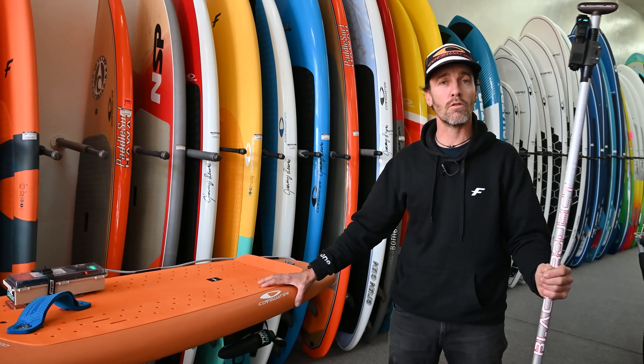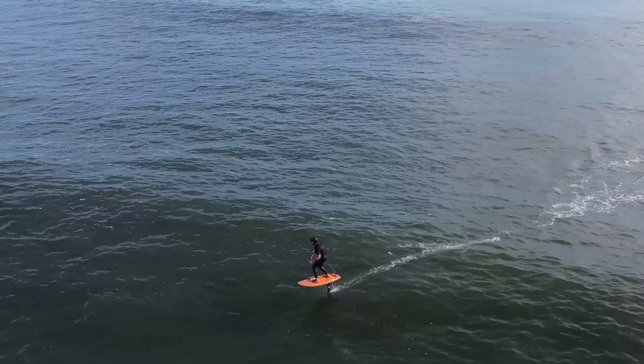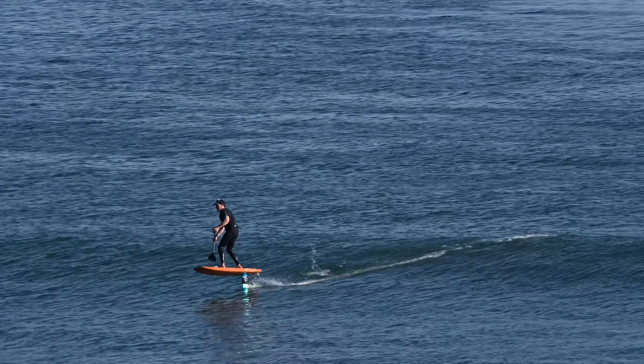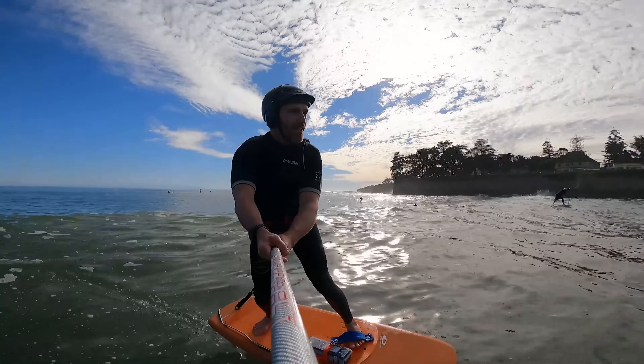I use the Foil Assist to help me get on foil, having that extra little boost — like if somebody gives you a tow or pushes you from behind — and I'm paddling the whole time, I'm surfing the whole time, I'm not on the throttle the whole time.